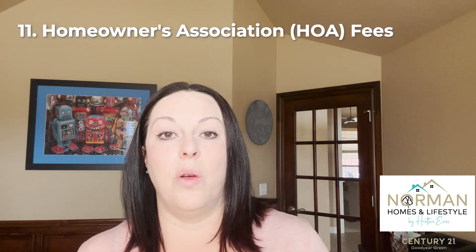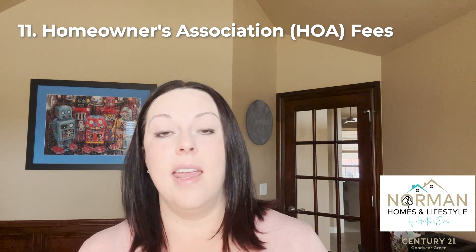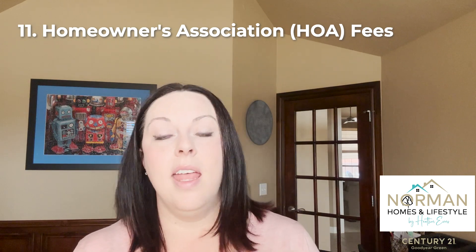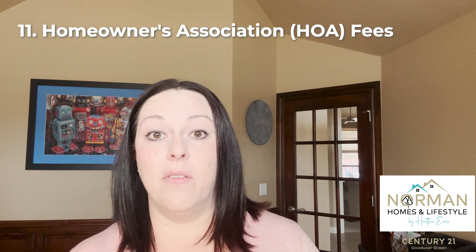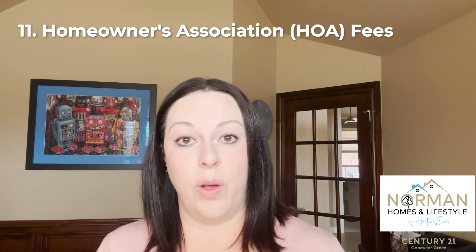You might even call on utilities — you can typically call your local electric company or water company, give them an address, and ask for an average of the bill on that home for the last year. Whether or not the home has an HOA is another important factor. Not only does it come with rules and restrictions about what you can do on your home, where you can park vehicles, and similar things, but there are sometimes annual fees that cover amenities like a pool or meeting house, and may even include some yard work. Find out exactly what the terms are and whether you're okay with them.